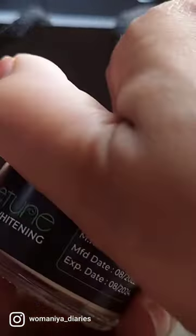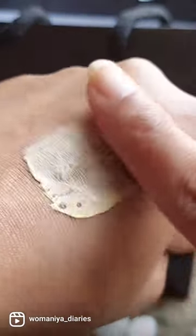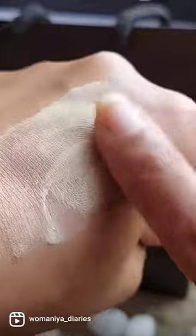Hey guys, today I'm going to try Facetune cream. It's a natural cream — the main ingredients are used for spots and freckles, refine your face, remove pimples, and also give face whitening — all in one solution for your skin problems.